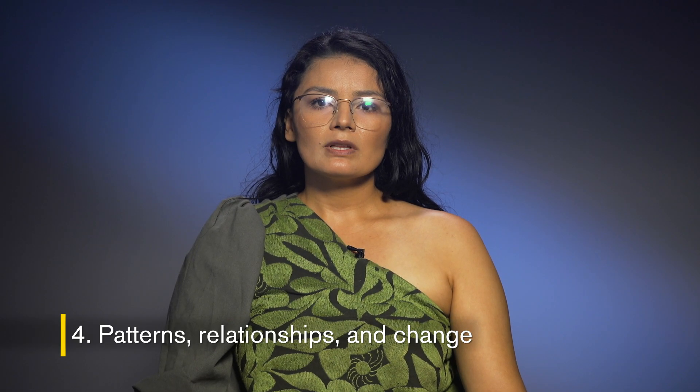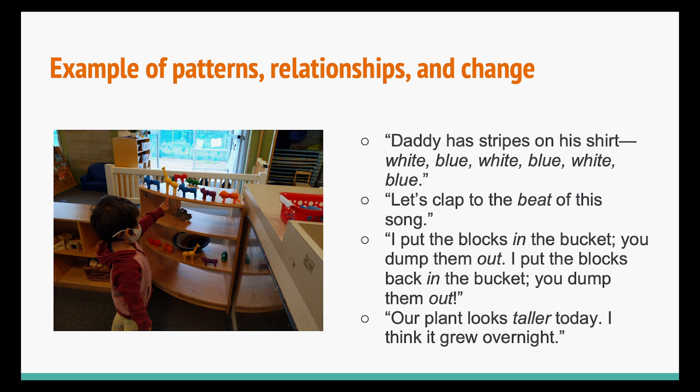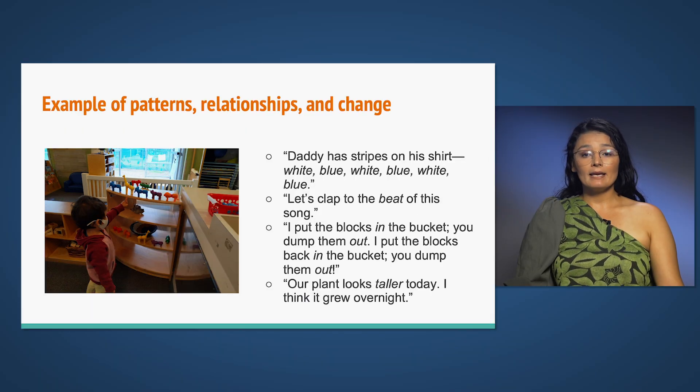Number four, patterns, relationships, and change, is recognizing and seeing the relationships that make up a pattern, and creating repetitions of objects, events, colors, lines, textures, and sounds. Understanding that things change over time and that change can be described with math words — these are the basic building blocks of algebra. Examples include: 'Daddy has stripes on his shirt: white, blue, white, blue.' 'Let's clap to the beat of the song.' 'I put the blocks in the bucket, you dump them out. I put the blocks back in the bucket, you dump them out.' 'Our plant looks taller today. I think it grew overnight.'